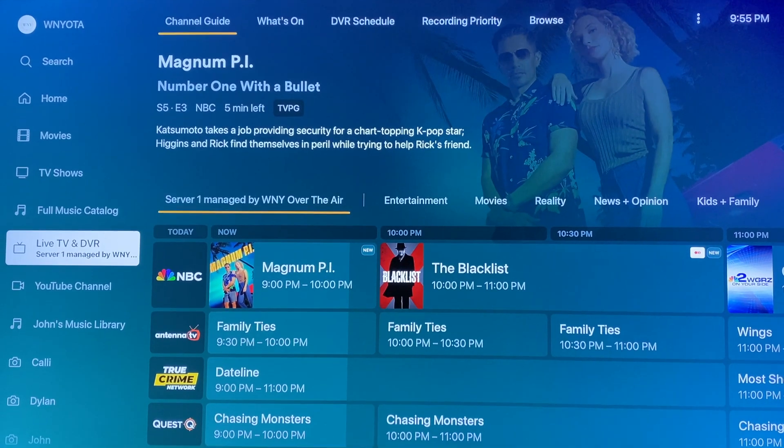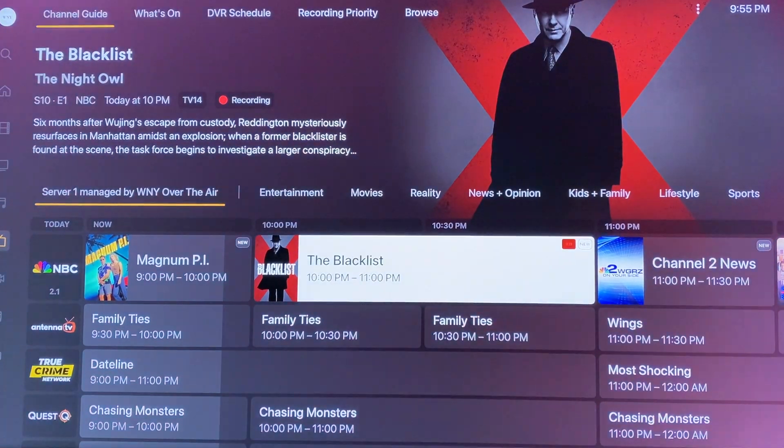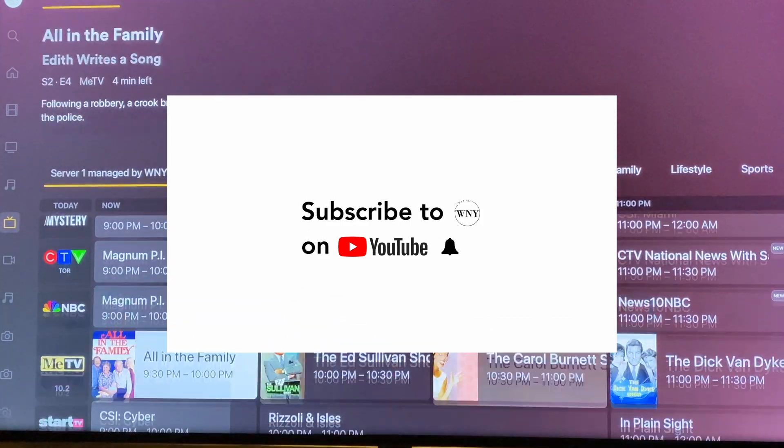There is, however, a workaround for this. Depending on how this video does, I may make a video about this workaround in the future. Also, if you're enjoying the video so far, consider hitting the like button and subscribing.